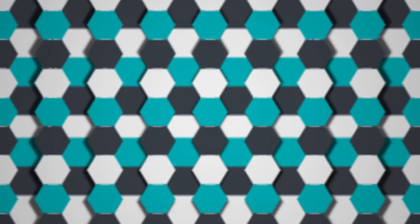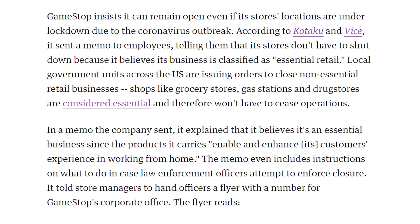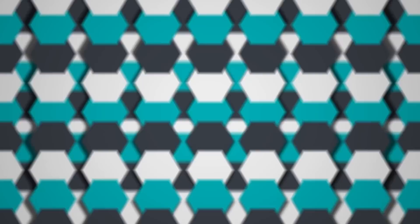GameStop is claiming to be an essential business, at least according to their own management. Polygon had an article showcasing memos GameStop has been sending to their store managers and employees, basically saying they're not going to comply with the call for non-essential businesses to shut down. How else are you gonna get through your quarantine without video games? What it really sounds like is that GameStop keeping their retail stores open is essential to them not collapsing, since it's no secret they've been in financial woes. They just got Reggie to join their board of directors.